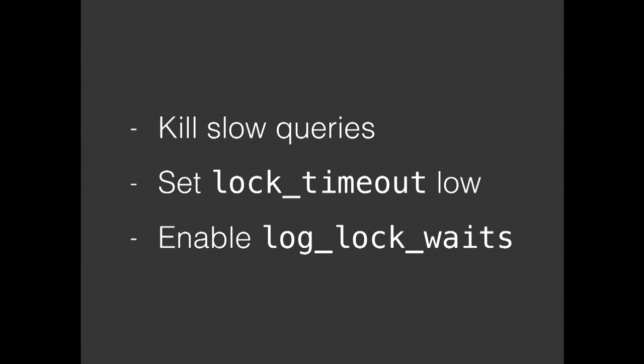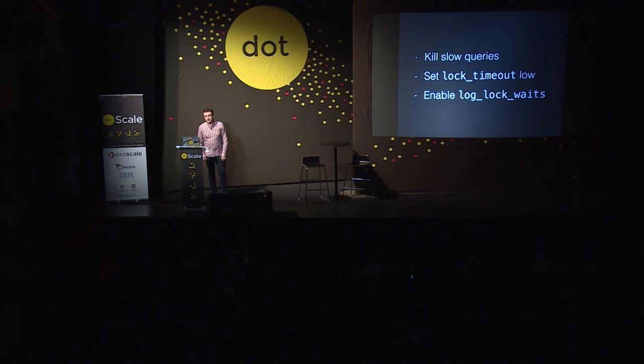You need to do something to alleviate this problem. The main three things for us are: we try and kill slow queries in the app; if it's an analytics query, it should be run against an asynchronous slave. We also looked at a new parameter in Postgres 9.3 and above called lock_timeout. You can set that to something like a second, which means that when it's trying to acquire that exclusive lock, it's not going to sit there indefinitely and block queries behind it.